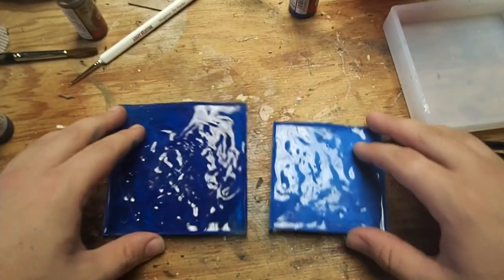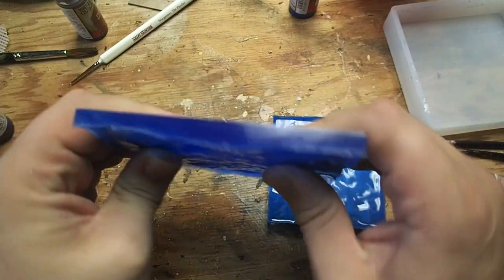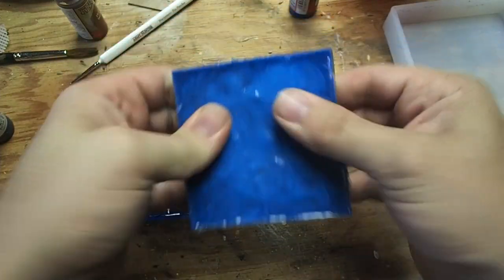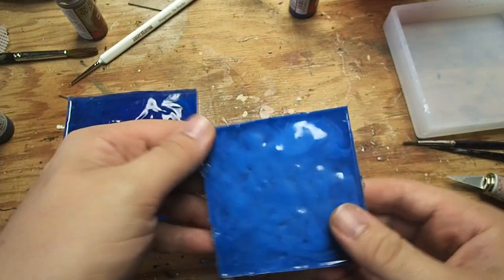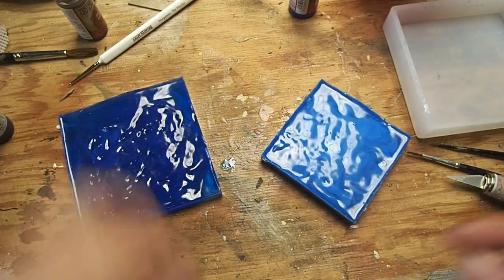Now it's time to compare the ink versus the paint. The ink gave us a nice translucent blue, and the tile is nice and hard. But the paint gave us still a nice color, though it's very bendy — it looks like the resin didn't cure completely correctly since the paint was in there. So going forward, I'm going to stick to just using the blue ink as opposed to the paint.